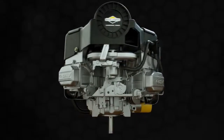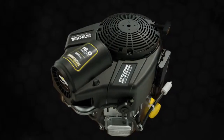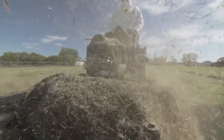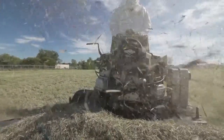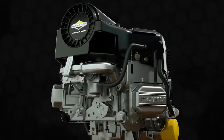The new Commercial Series 656cc engine boasts more displacement than the leading competitor, providing the necessary power and torque to handle the most demanding mowing environments. With the broadest lineup, the Commercial Series engine has the power and torque uniquely designed for walk-behind, stand-on, and zero-turn mowers.